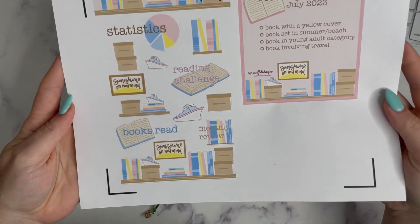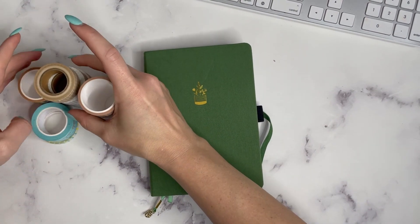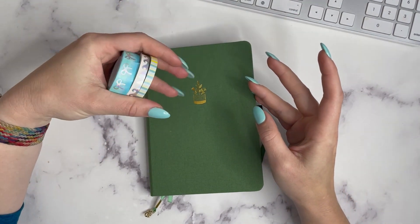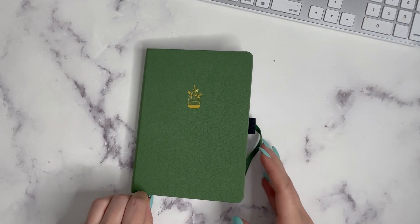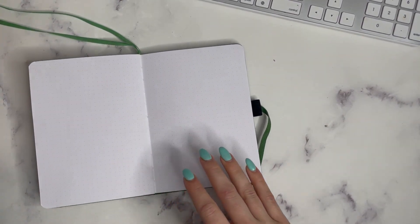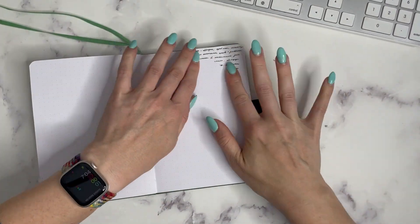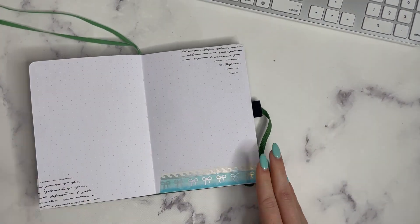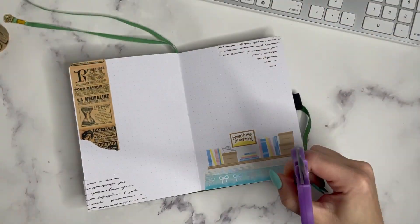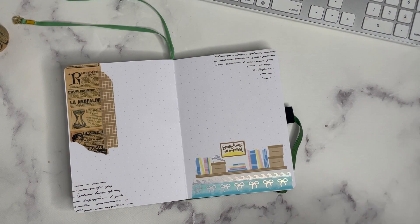Hello everyone, it's Erin Floda here and I am setting up for my July reading journal. I'm using the new summer reading journal collection available in my shop, pairing some Simply Gilded washi along with the regular washi I've been using — all linked below. I also have my July challenge which I'll put in the blog post. I'm doing the same setup with a cover page because I really like the cohesive nature of that throughout 2023.